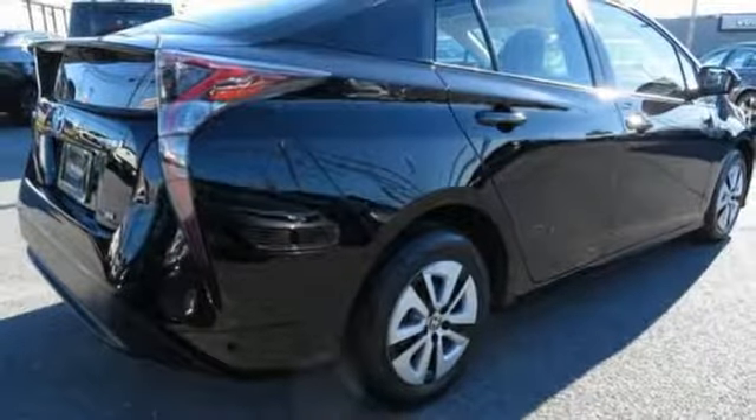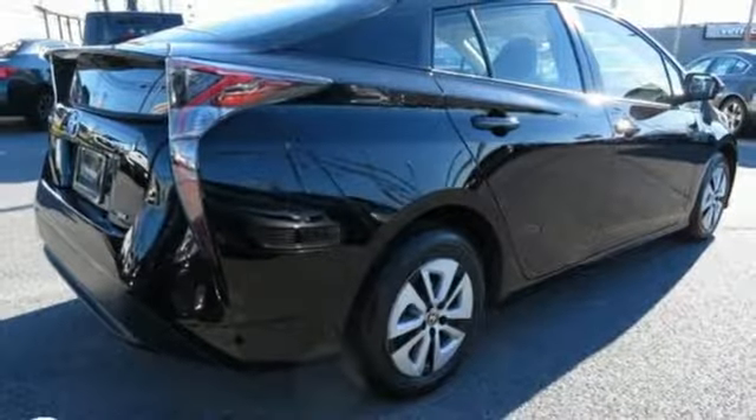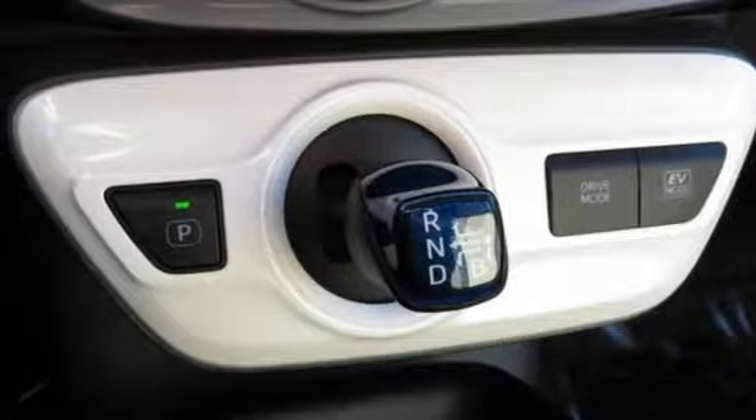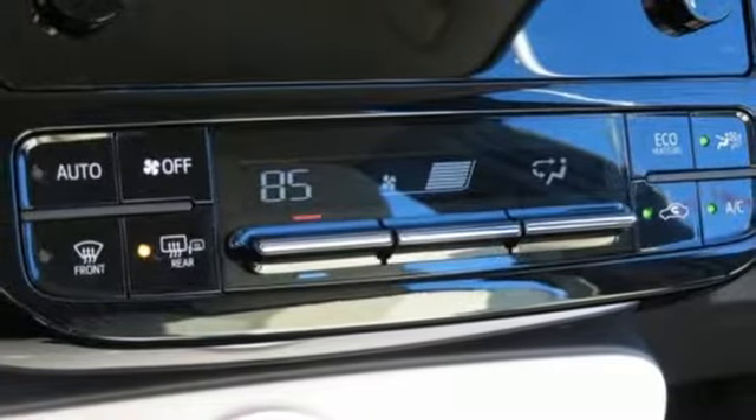Manual telescoping steering column, continuously variable automatic transmission, active grille shutters, gas pressurized shocks, and i4 engine.